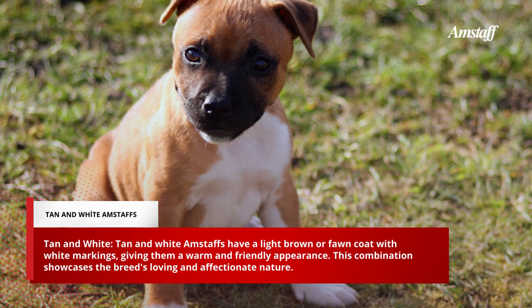Tan and White Amstaffs have a light brown or fawn coat with white markings, giving them a warm and friendly appearance. This combination showcases the breed's loving and affectionate nature.